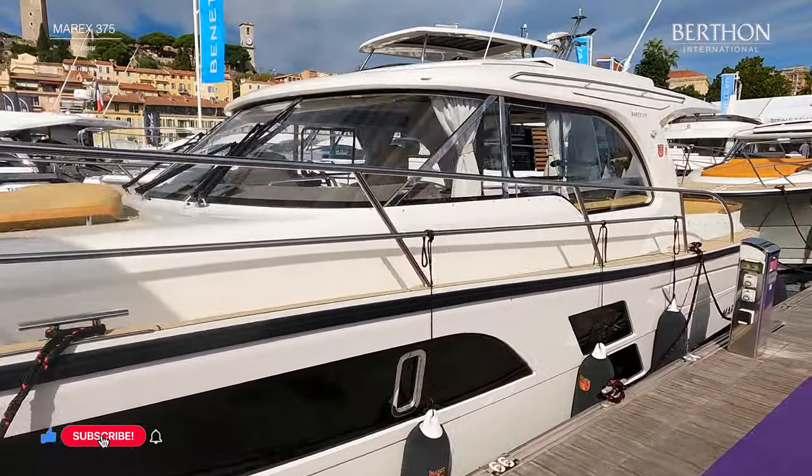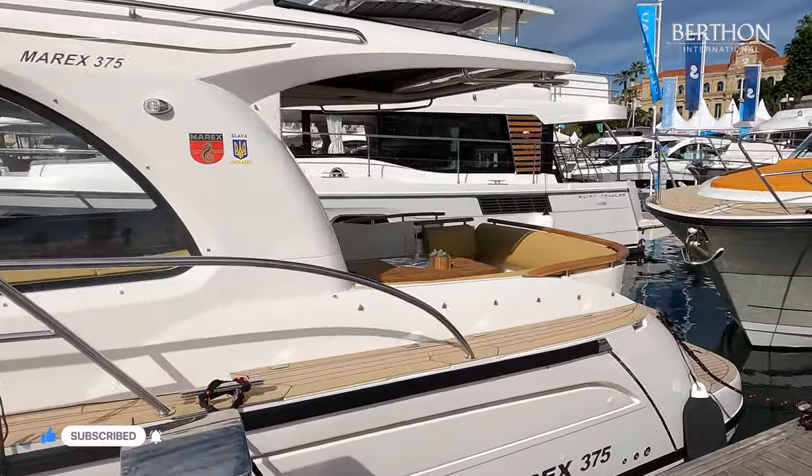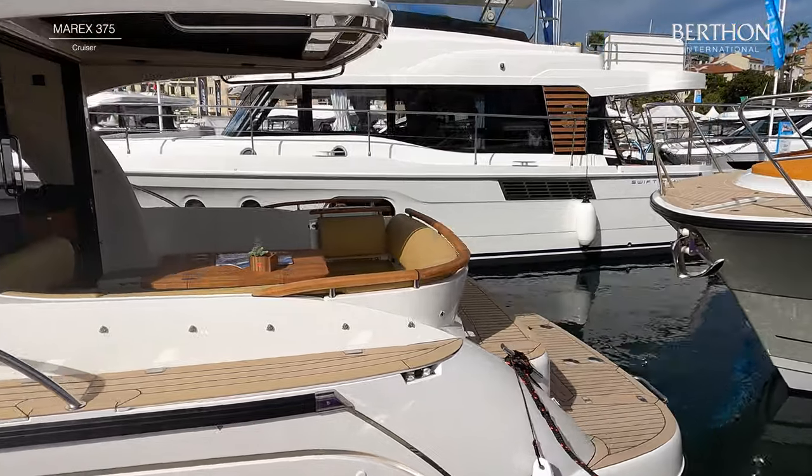When launched, the MARX 375 was nominated for Power Boat of the Year and the European Power Boat of the Year awards, making it a versatile and capable cruiser.